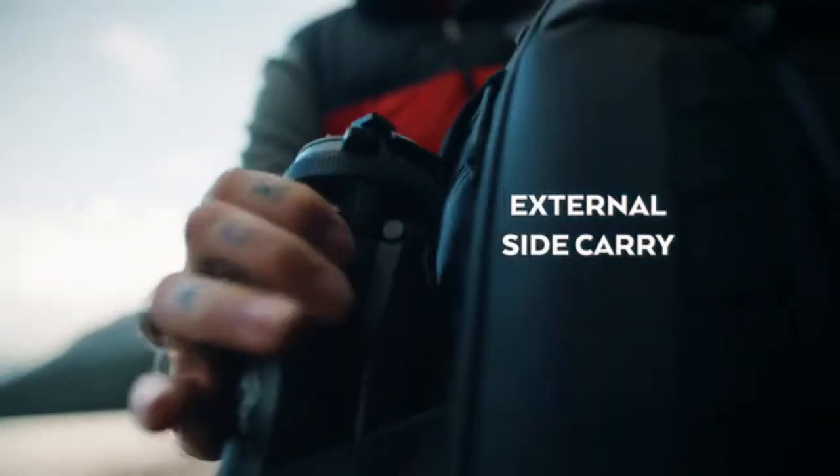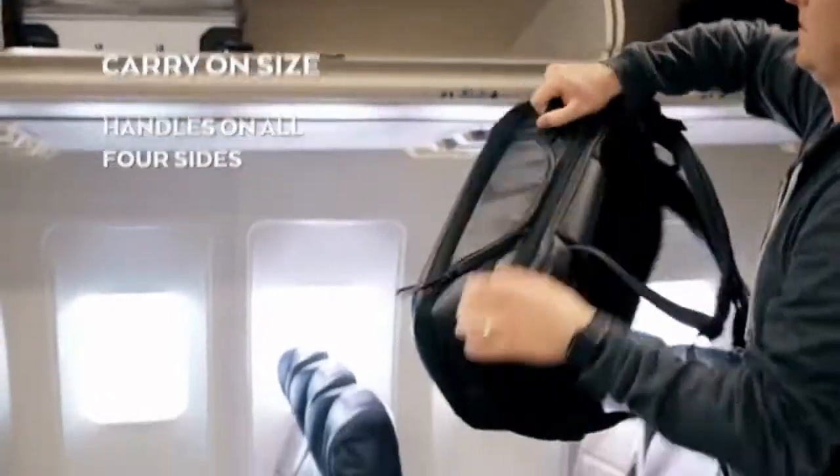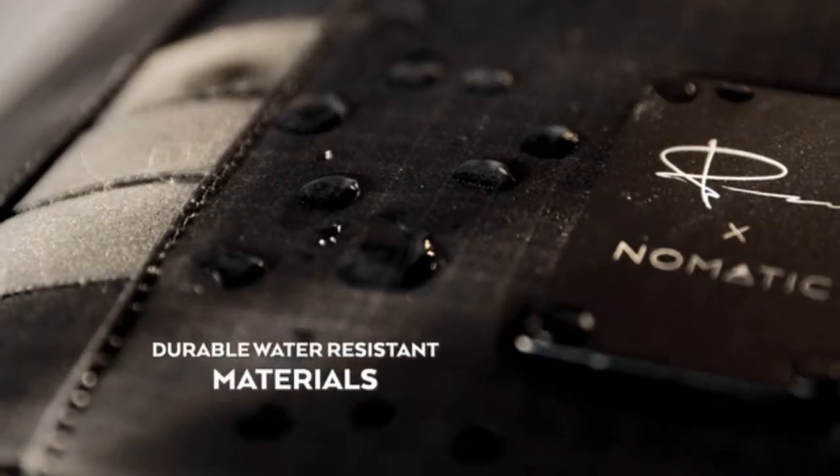The features go on and on. For a full list of all the features, check out our campaign page.